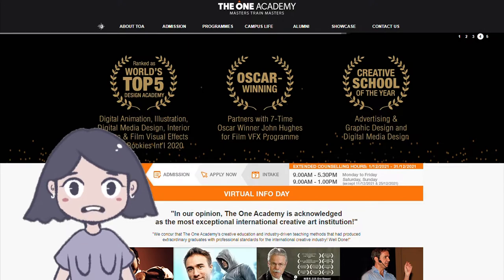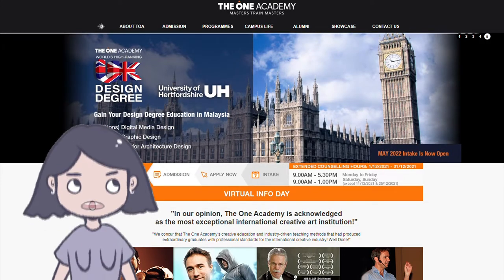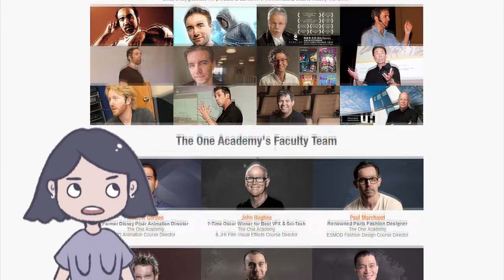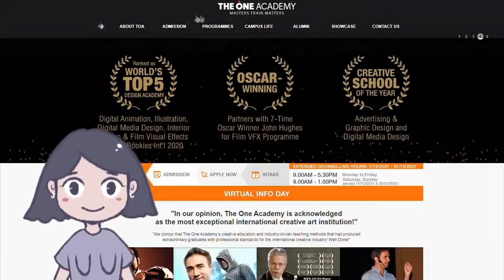Now let's go through the schools together. Here we have The One Academy's website. Honestly, I've never been a fan of it — it's very cluttered and it's mostly more about their lecturers being very successful. There's just less about the students here. Let's move on to the diploma programs.